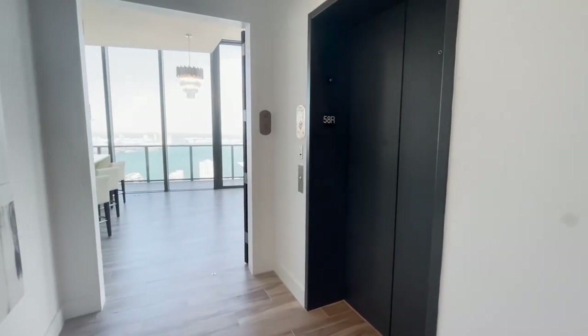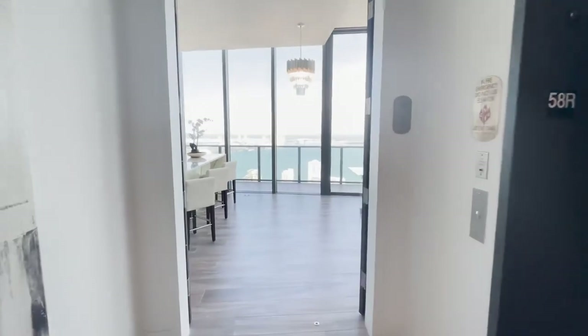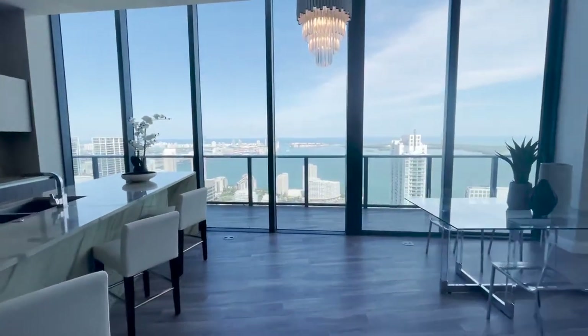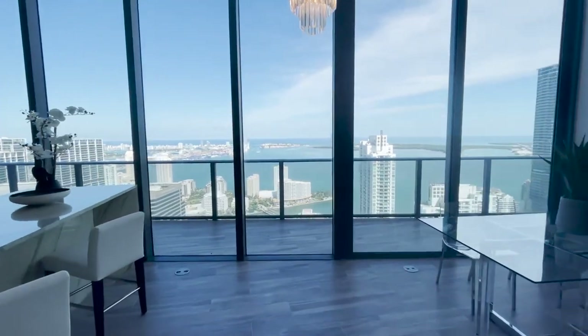We come on in and I feel the 12-foot ceilings. You walk into the unit and you are looking straight at this incredible water view. This unit is 2400 square feet, and then we've got 2500 square feet of terrace space, and of course that rooftop pool — but we'll save that for the end of the video.